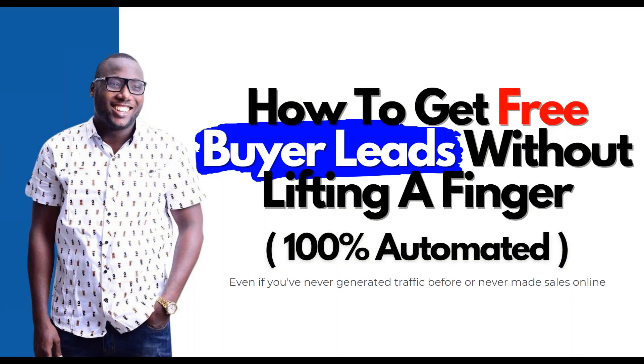All right ladies and gentlemen, welcome — we are live! You should have a visual and audio. Let me know if you can hear me. This is going to be an amazing training. You're not going to believe how easy it's going to be for you to market your business from this day forward. I'm so excited to share this with you.